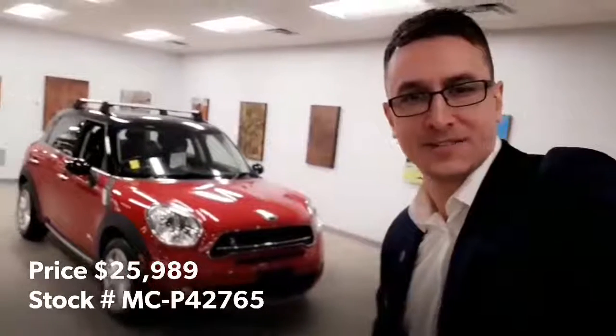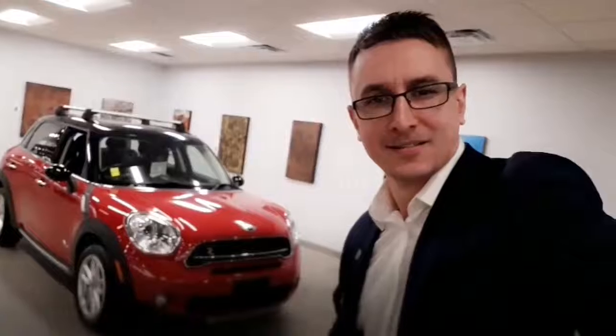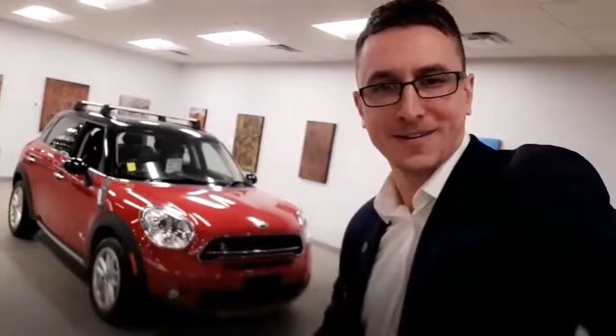This week's pick of the week is the 2015 Mini Cooper Countryman S. Let's have a tour of this affordable, adventurous vehicle. Here we go!